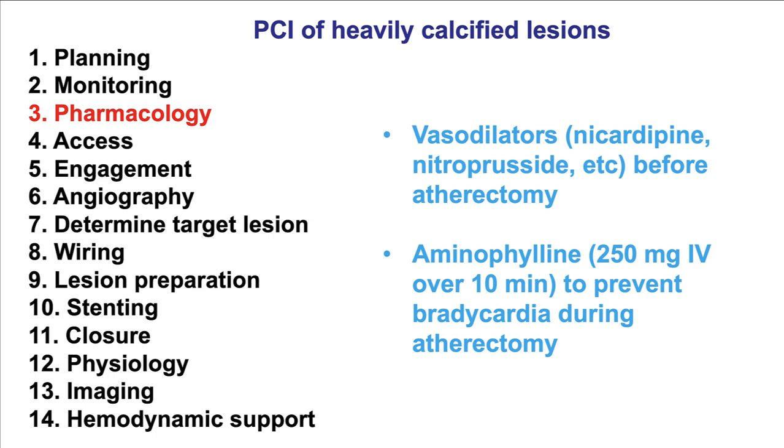In terms of pharmacology, if atherectomy is performed, vasodilators should generally be given unless the patient is hypotensive before the procedure, so as to dilate the small distal arterioles and facilitate passage of debris released during atherectomy. If there is concern for bradycardia, one pharmacologic way to prevent it is to use aminophylline, an adenosine receptor blocker, at a dose of 250 milligrams over 10 minutes. However, most operators currently do not use aminophylline; instead, they do a test run to see if the patient develops significant bradycardia.